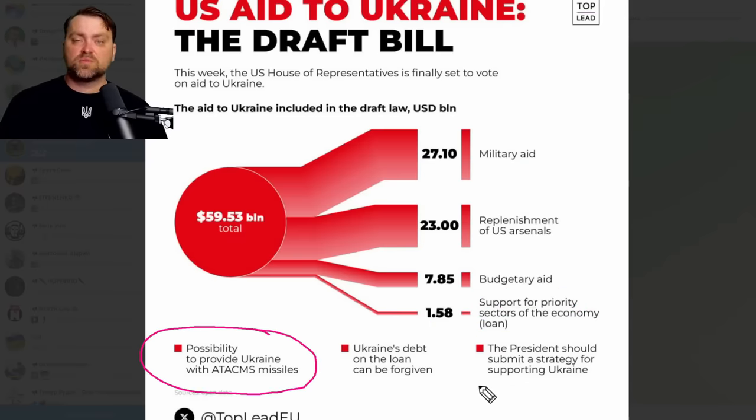One more important thing: the ATACMS program is mentioned separately in this document. It says the US president should supply ATACMS missiles to Ukraine — the only exclusion being US national interest. I don't think the US needs ATACMS in any current conflict, so the chances to supply those missiles to Ukraine are pretty high. We need the long-range modification with the standard warhead. It might help Ukraine eliminate the Kerch Bridge supply route. If everything goes well, it might happen during summertime.